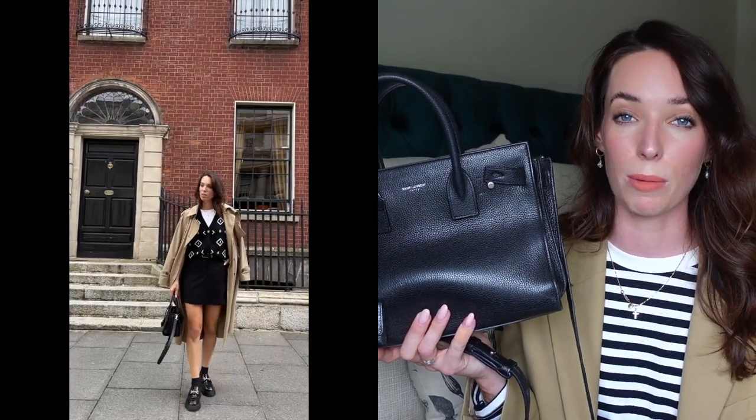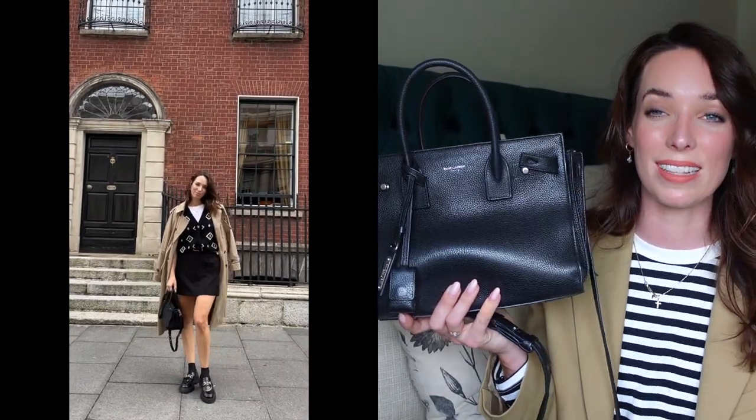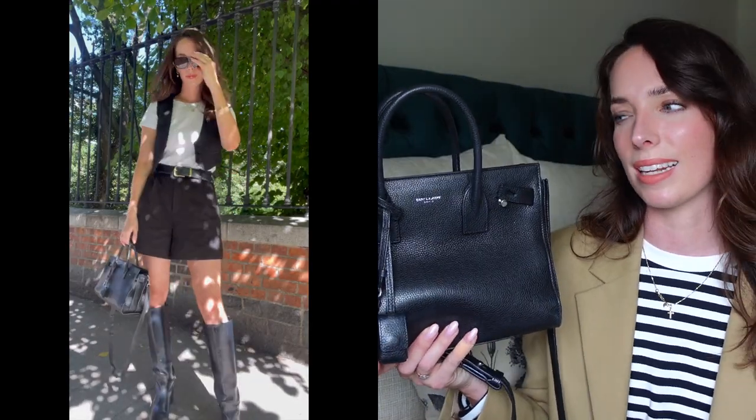I'm going to include some try-on shots so you can see what this bag looks like on my frame. Just for reference, I'm about 5'8"–5'9" and wear a UK size 8 to 10. I love how this looks with basically every outfit — blazers, jeans, chinos. I love how it looks with a little dress too. I wouldn't use it as a night-out bag because it's quite big, but for any daytime outfit whether dressier or more casual, it fits in really well.